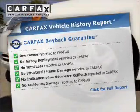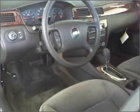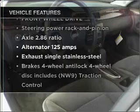This vehicle comes with a Carfax vehicle history report from Carfax, the most trusted provider of vehicle information. Plus, enjoy these notable features that are included in this vehicle.